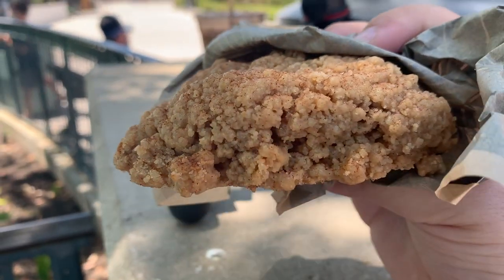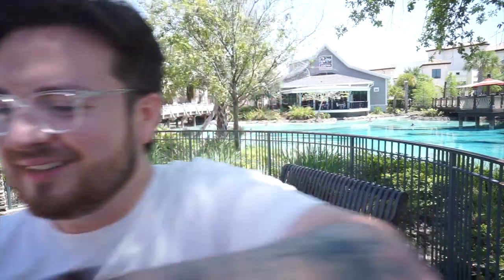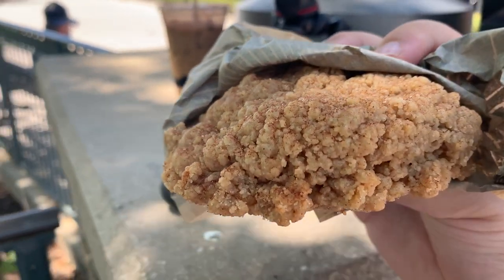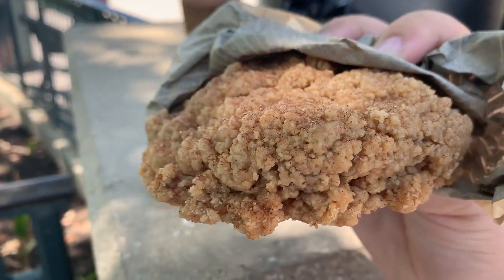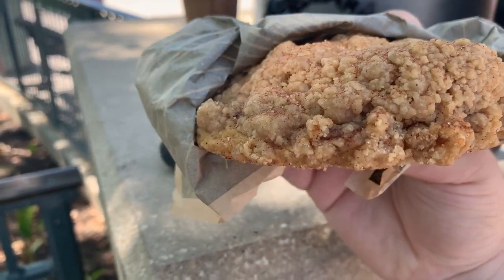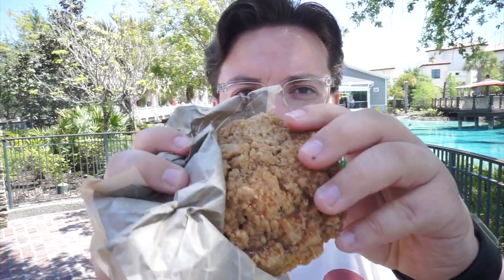You can barely taste the pecans but you can definitely taste that nice little orange taste — it's more like an aftertaste. Those pecans give it a nice little crunch. Really good, guys. For this one we got the coffee cake cookie — it's like a breakfast kind of exclusive going on here. You can see how beautiful this is, imitating a coffee cake with those nice little crumbles on top.